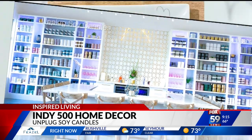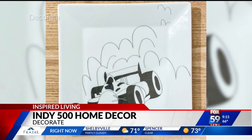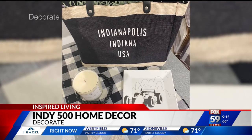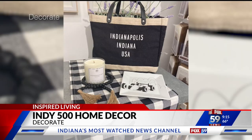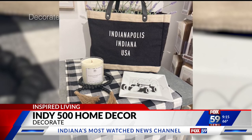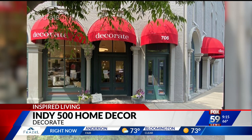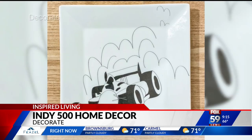Next, let's talk about this plate. It was created exclusively for Amy Minnick Peterson's store called Decorate on Mass Ave. It's $27.95, made of porcelain, and it celebrates the Indy 500. It's dishwasher and microwave safe. You can get it in-store at Decorate or online at DecorateIndy.com — one of many great local stores to discover.